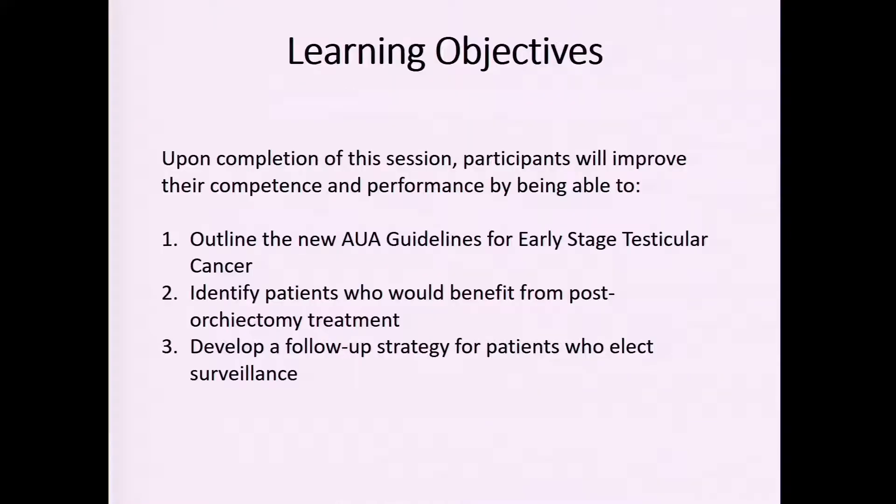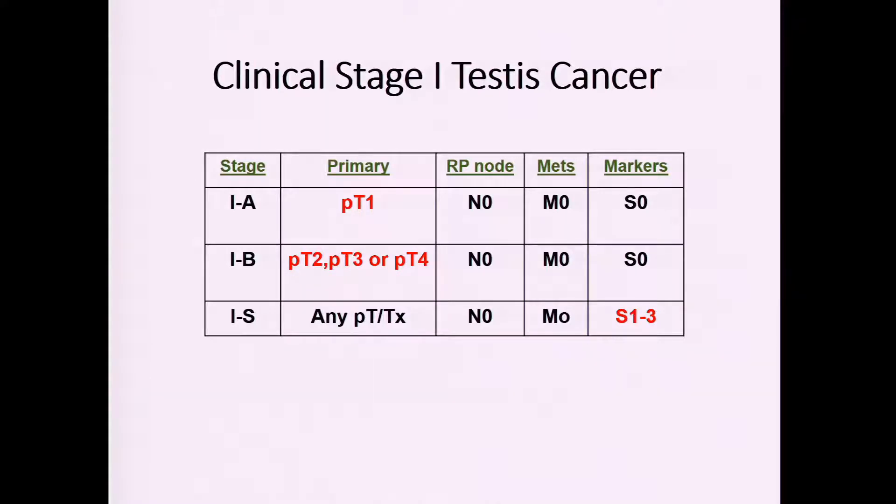We'll take a look at the AUA guidelines for early stage testicular cancer, look at patients who may benefit from one treatment or another following orchiectomy, and also look at surveillance after treatment. When we look at early stage testicular cancer, we break down stage one testes cancer into three different groups.